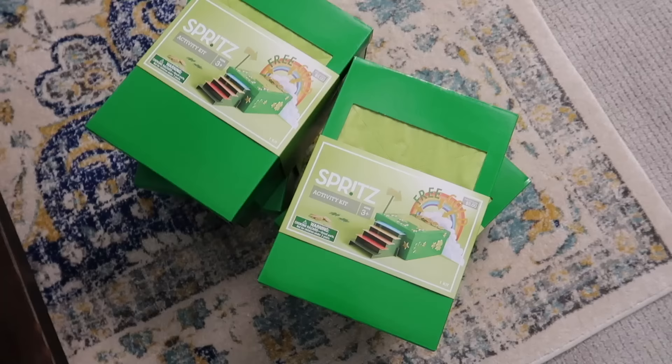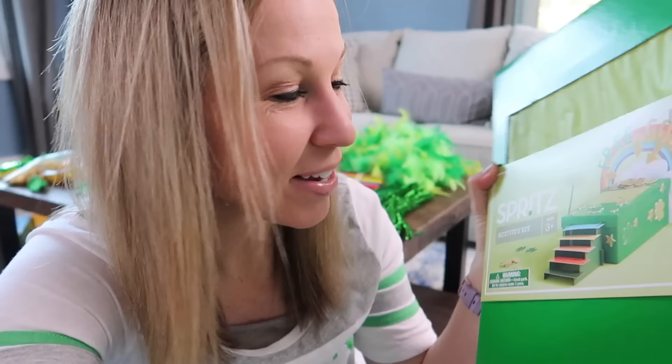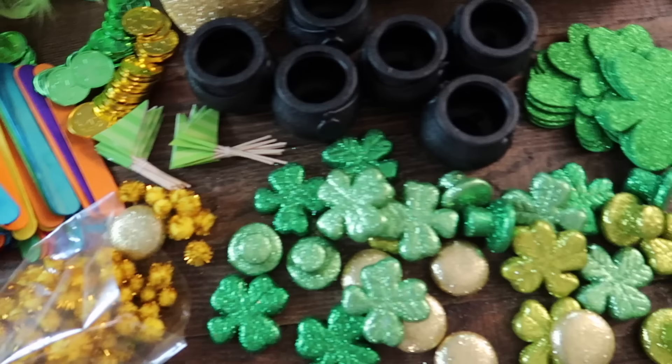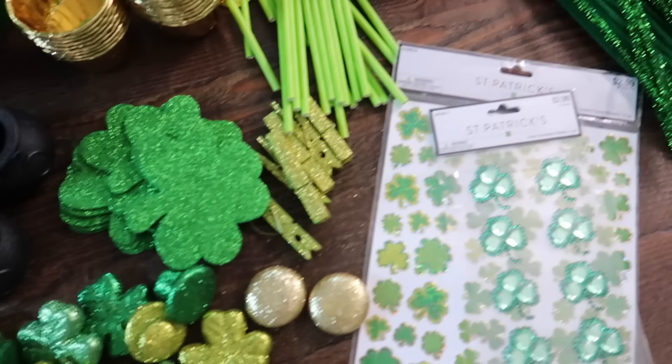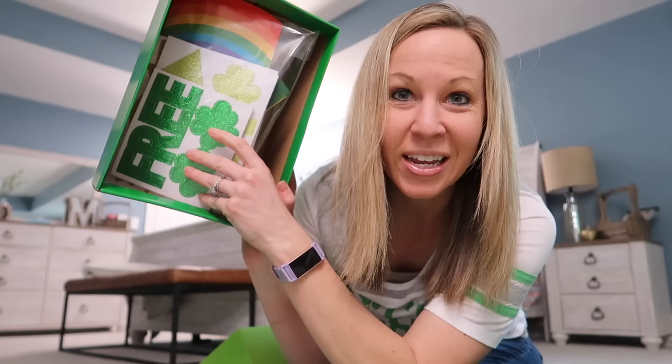After I put together all those supplies, I found these at Target — leprechaun traps that are already put together. I bought a few of these, but I have a feeling the girls are gonna get a little more creative and wanna combine this with some other things. It has little stuff you build to go on top, and the top is made of tissue paper. The idea is the leprechaun tries to walk across it, falls into the box, and they're trapped.